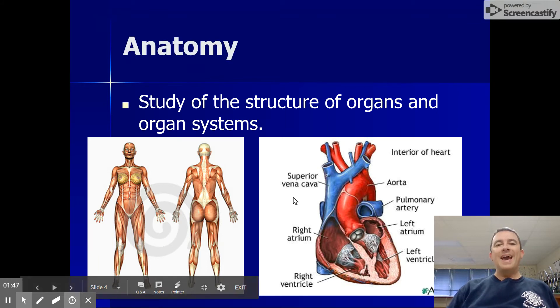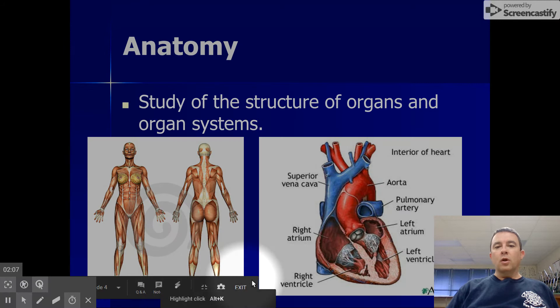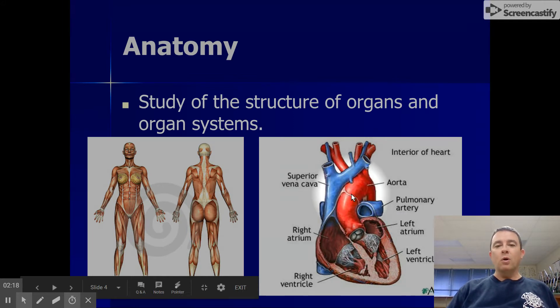Let's begin with anatomy, which is the study of structure — the study of the parts of organisms. In anatomy, I might be interested in learning the names of the bones in the human body, the muscles attached to those bones, or the various chambers of the heart: the right atrium, the right ventricle, the left atrium, the left ventricle, and all of the valves and blood vessels that make the heart work.